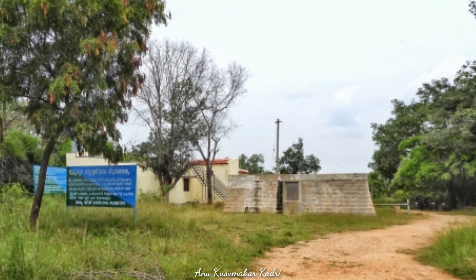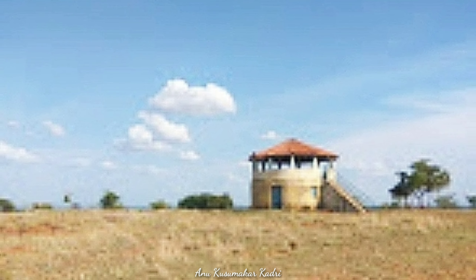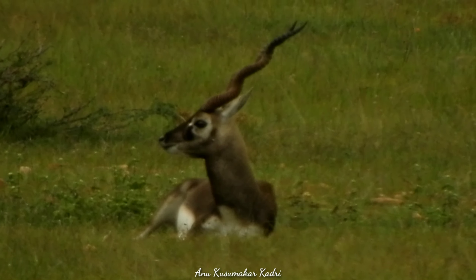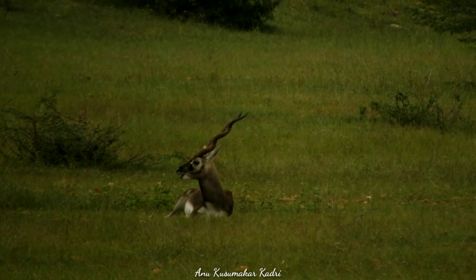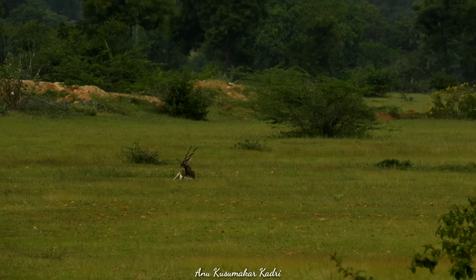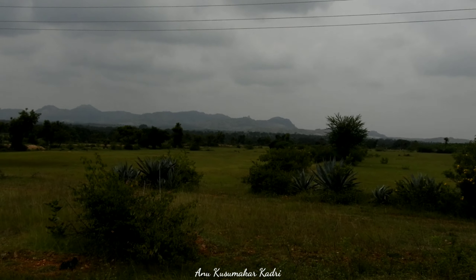Booking can be done through the Tumkur Forest Department. The reserve is not all about blackbucks — it is also home to various bird species, butterflies, and medicinal plants. Starting early is advisable, as Jayamangali welcomes visitors with open grasslands featuring a variety of bird activity and blackbuck movement.